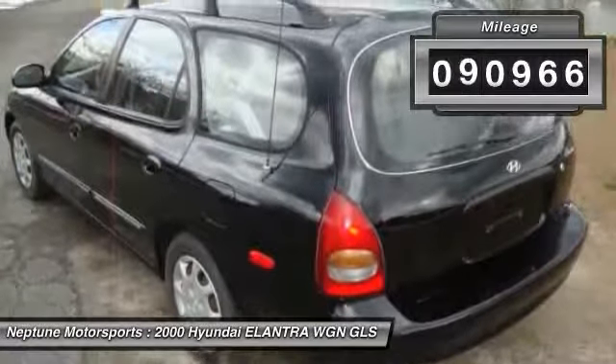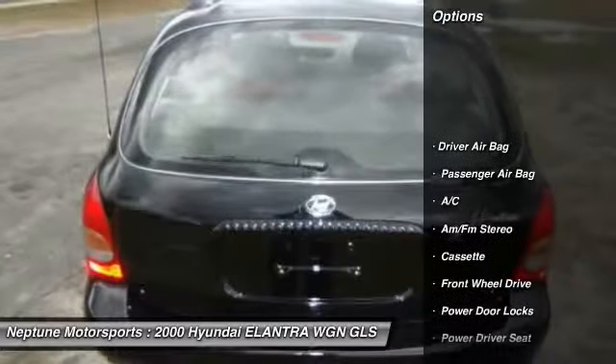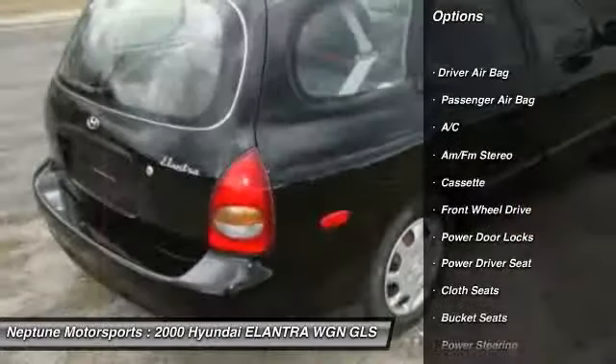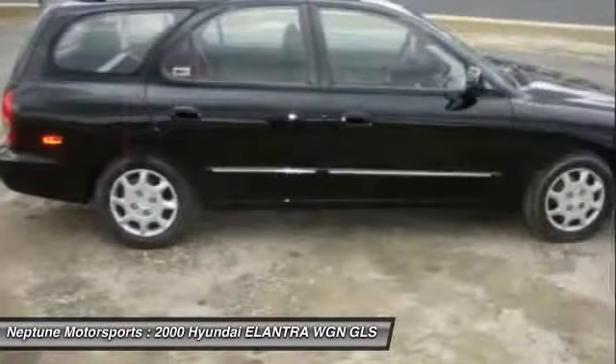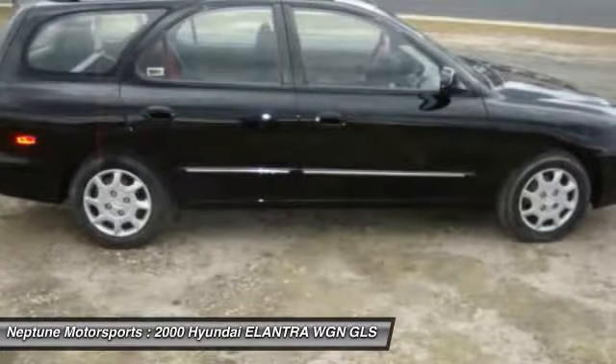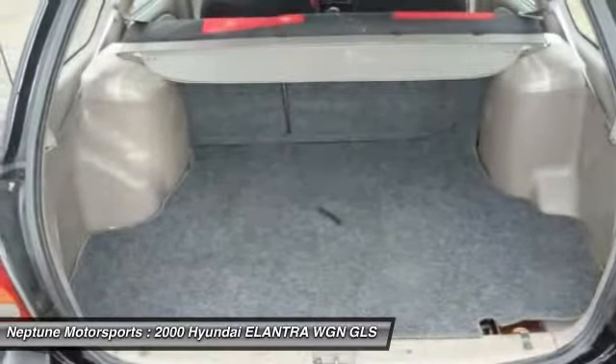This vehicle has less than 95,000 miles. Here are some of this vehicle's great options: anti-lock braking system, air conditioning, adjustable steering wheel, power steering, driver airbag, aluminum wheels, cruise control, AM FM stereo radio, front wheel drive, passenger airbag.